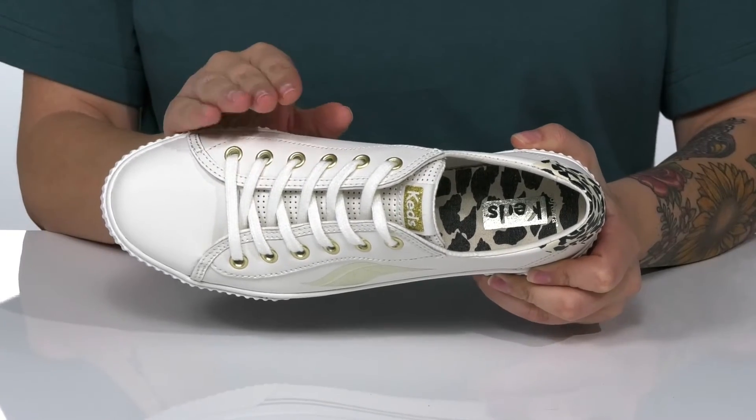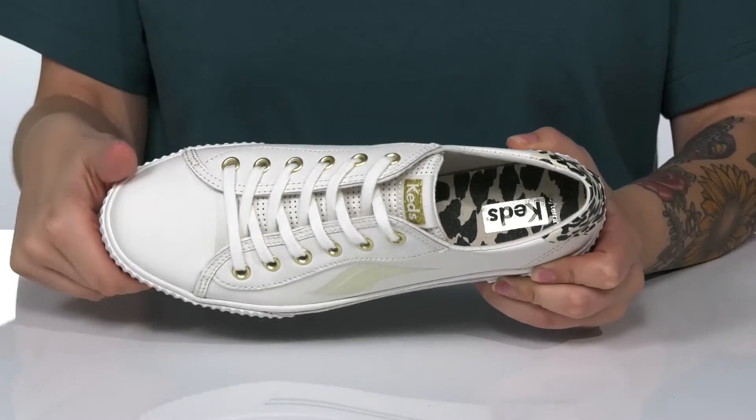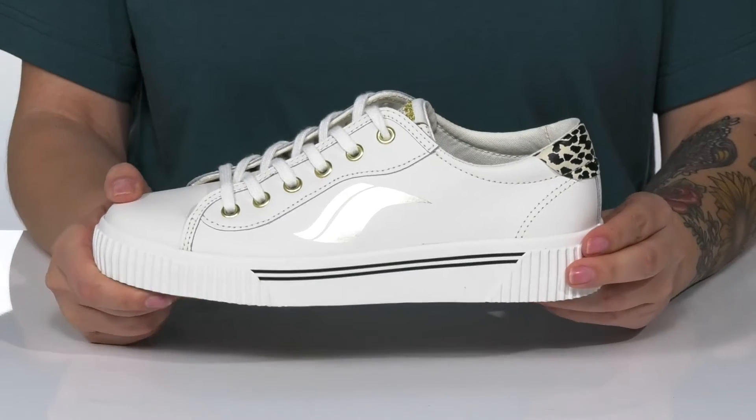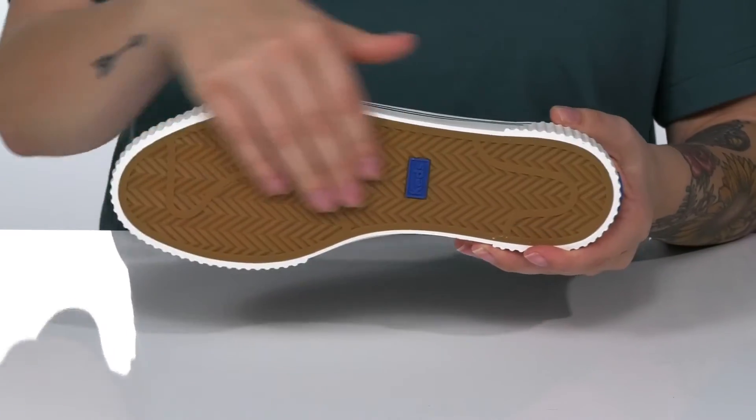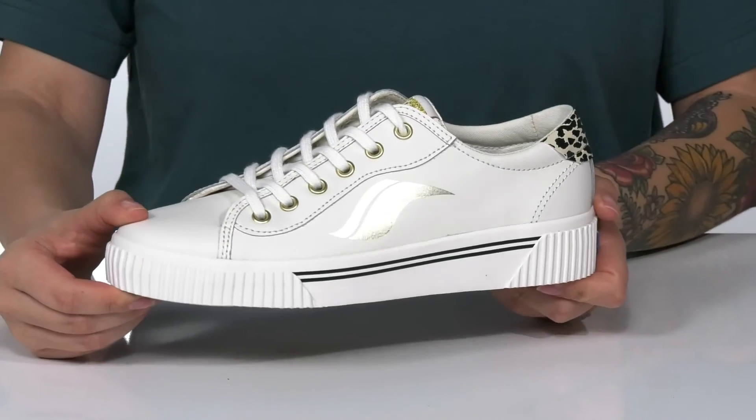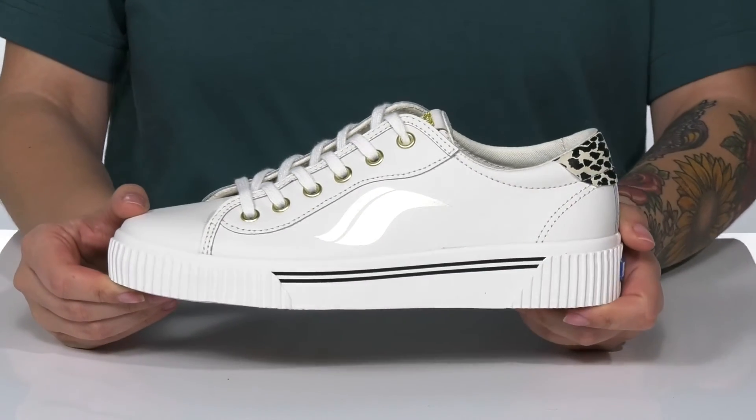These are a lace-up closure allowing you to get a custom as well as a secure fit. That platform style midsole is going to boost you up around an inch in height. Underneath there is a textured outsole for traction, and I think these would pair very well with some black denim shorts.